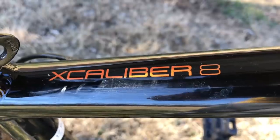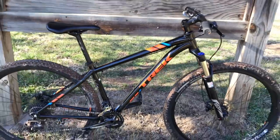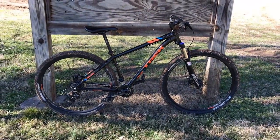To be continued. It's a coincidence that this is a Trek Excalibur 8, and there are exactly 8 miles of trails at Chickasaw Trace.